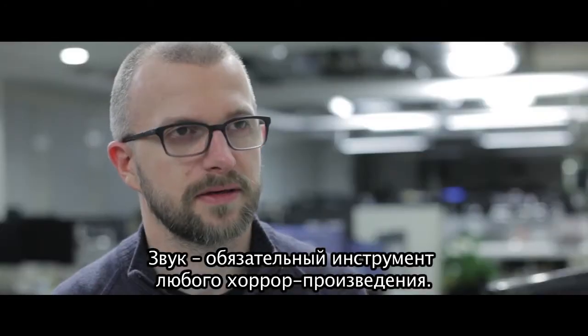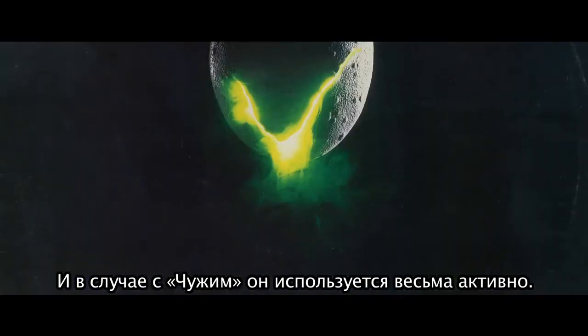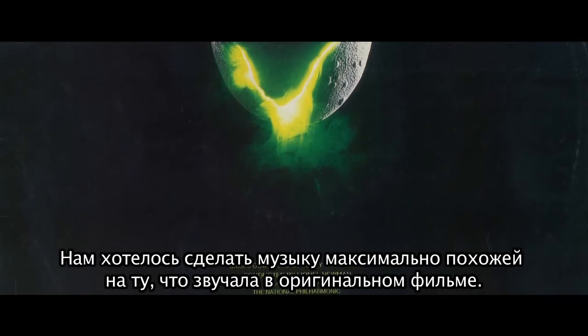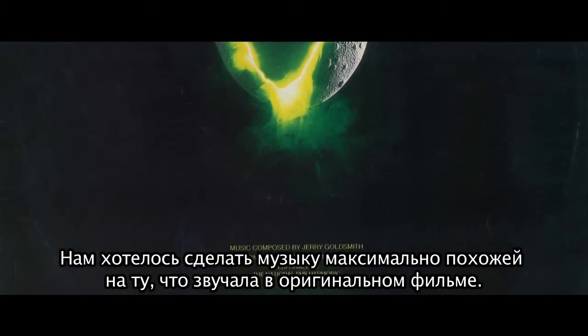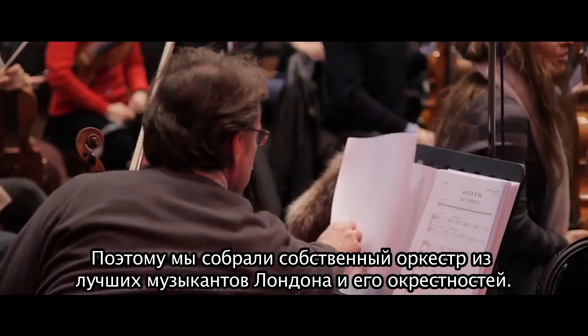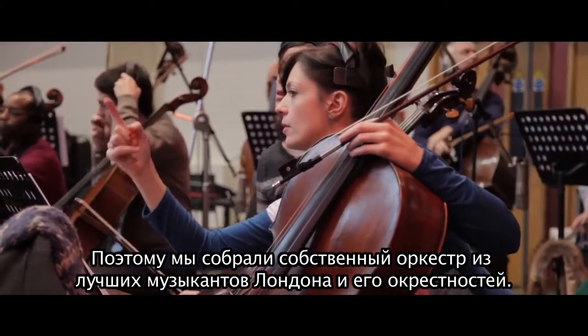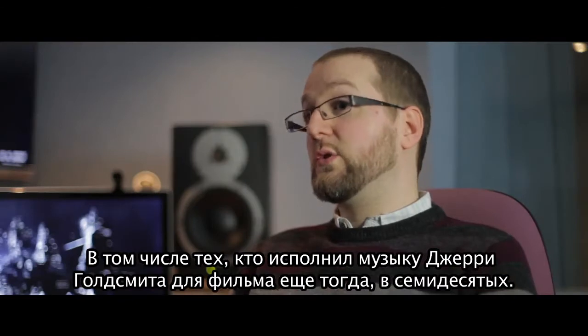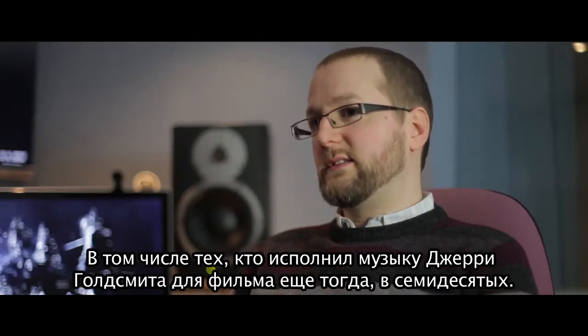Sound is a massive component of any horror experience, and that's definitely the case with Alien. We wanted to be as authentic as possible when it came to recreating the sound of the original music, and so we put together our own orchestra from the best musicians that we knew around London, including some who'd actually played on the original recordings with Jerry back in the 1970s.